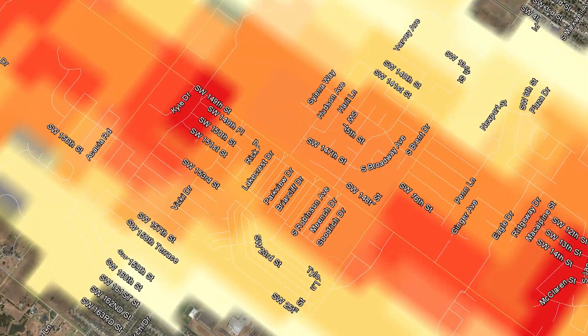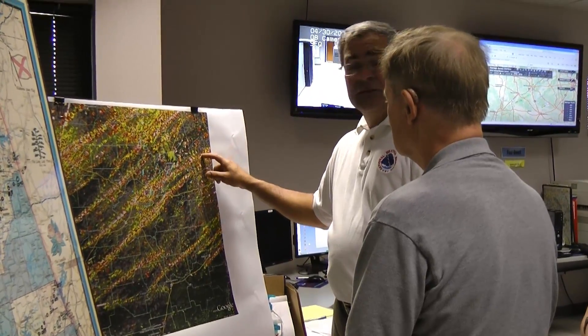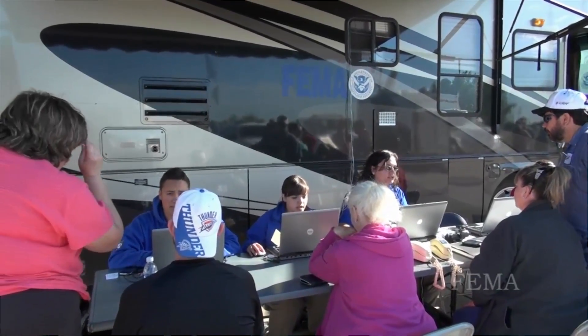We originally developed this product for use by the National Weather Service to determine how strong storms were in real time and also to plan where they might send their damage survey crews. But then we found that other agencies such as the Red Cross and the Federal Emergency Management Agency had great use for it.